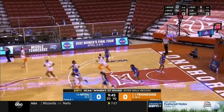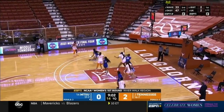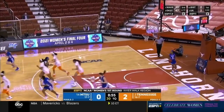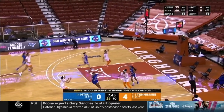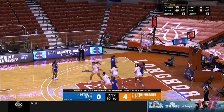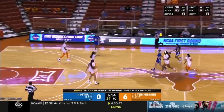The layup is good for Tennessee. Burrell using the key screen, and a little pull-up jumper is good. Middle Tennessee might have had an opportunity in transition but pumped the brakes. Instead, Burrell can't rim it in — the offensive board and put-back attempt doesn't finish, and Whitson collects it for Middle Tennessee.